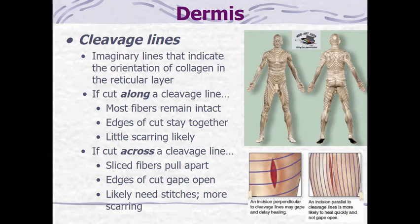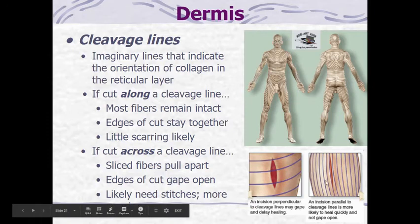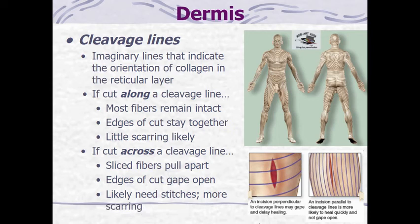On the other hand, if a cut occurs across a cleavage line, the fibers pull apart and the cut gapes open. It's more likely to need stitches because it won't close up nicely on its own, and you're also at greater risk of scarring because of that wider opening in the cut.